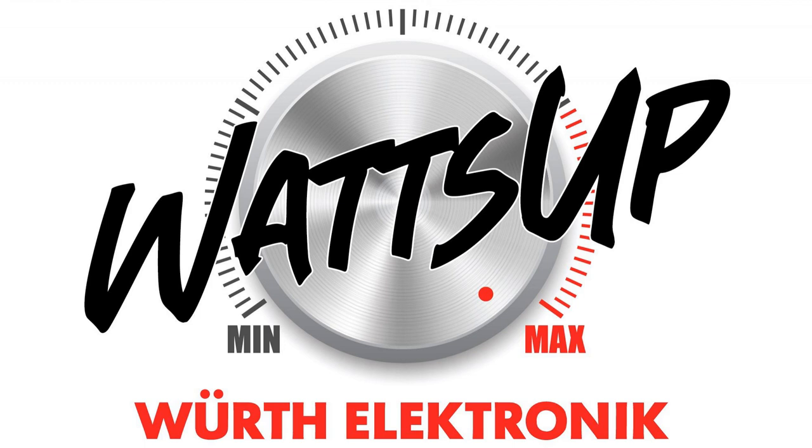You're listening to Würth Electronics 'What's Up' radio podcast, where each week we explore what's up in the world of electronics and PCB design. We'll be checking in with leading industry experts and Würth Electronic technical specialists, shining a light on topics such as energy harvesting, wireless power transfer, EMI issues, and more.